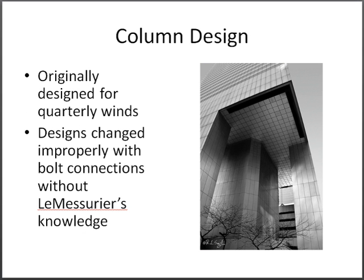The column positioning was designed to counter the quartering winds. Without LeMonsieur's knowledge, the design of the connections were changed from welded to bolted.